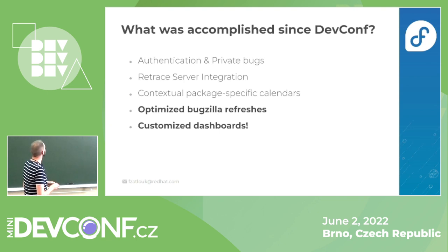Since our last DevConf talk, and also since the NEST talk in summer, there are completed items I'd like to focus on. Bugzilla is very complicated to use as a data source for a large number of packages, so we implemented a workaround to make it faster. Even with 64 Celery workers it wasn't fast enough, and the workaround is doing only partial refreshes for Bugzilla data every hour.